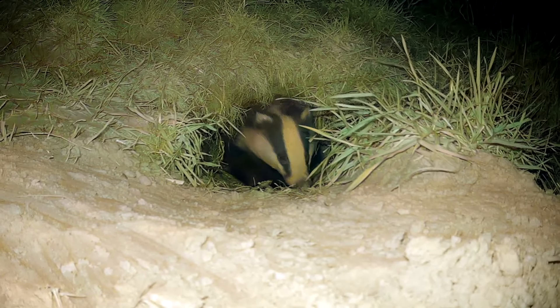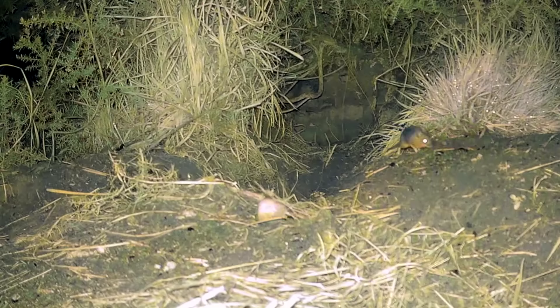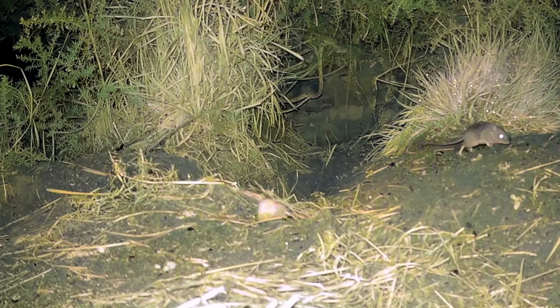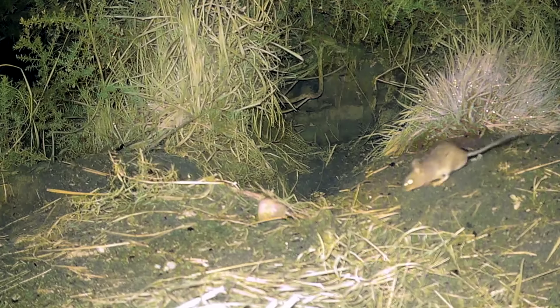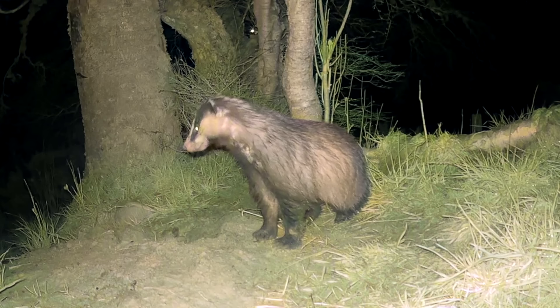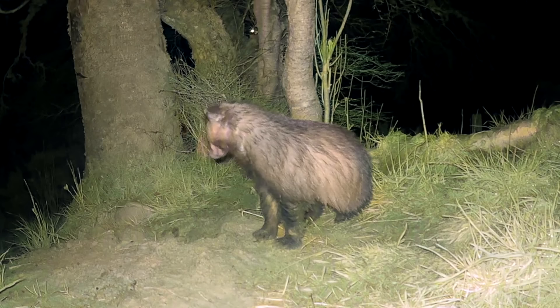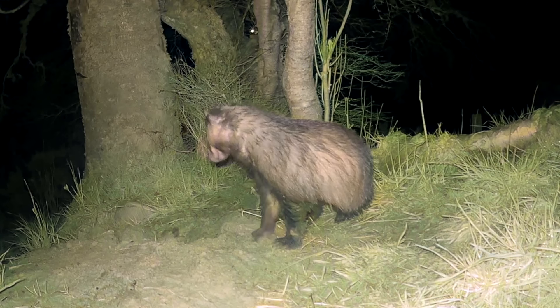It's been really fascinating over the last few months watching how the badgers behave. Badgers are nocturnal, meaning they only come out at night, so virtually all the footage I've got was filmed during darkness. My wildlife cameras, like most, use infrared light when it's dark, which a lot of animals can't see, but it does mean it records in black and white. So I've had to spend a few days colourising this footage just to give you a better idea of how it actually looks.